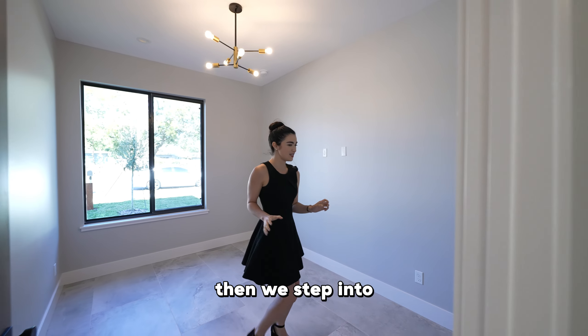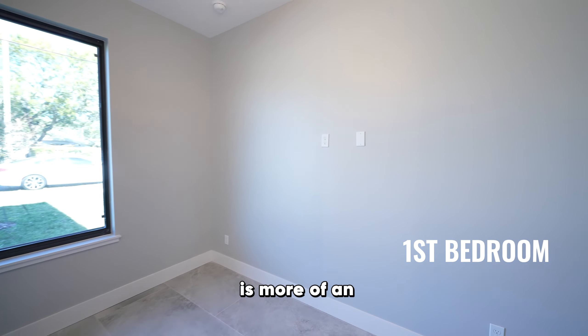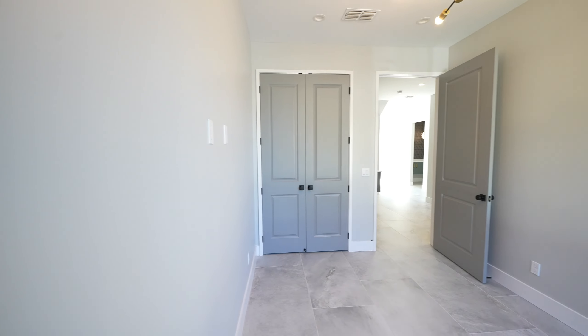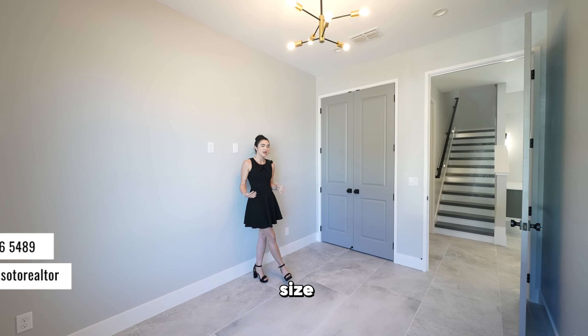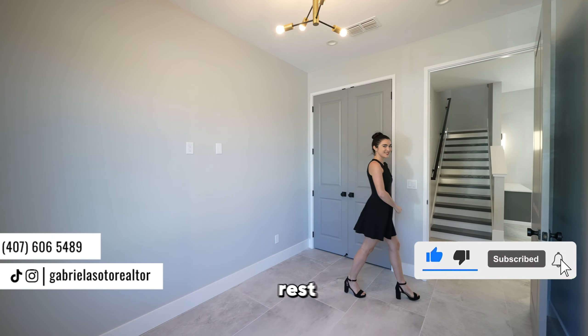Then we step into this first room. Personally, I would say this is more of an office or a den, maybe a reading area where you can come sit and enjoy a nice time. It's not the biggest bedroom, but you can still fit around a queen size. It is definitely on the smaller side in comparison to the rest of the rooms. Now let's tour the rest.